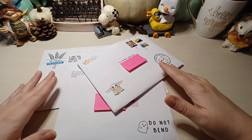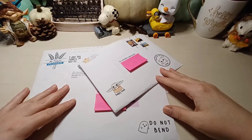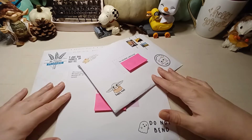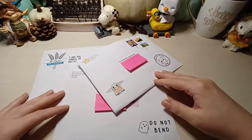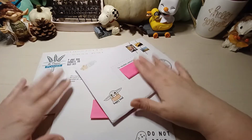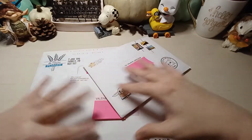Hi everyone, welcome back to my channel! If you're new here, my name is Valerie, I'm an aspiring indie author who's currently working on her debut novel, which is a paranormal mystery with a dream element. If you want to know more about that, you can check out the description box below or the channel description. I won't waste too much of your time today because we have a lot to look at.